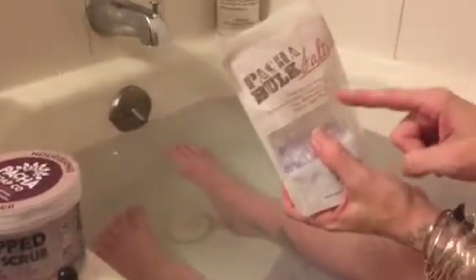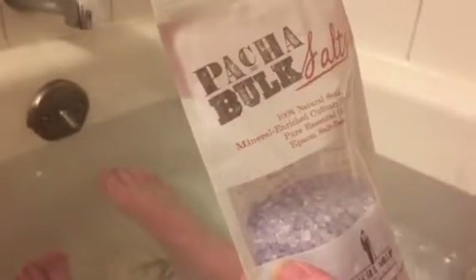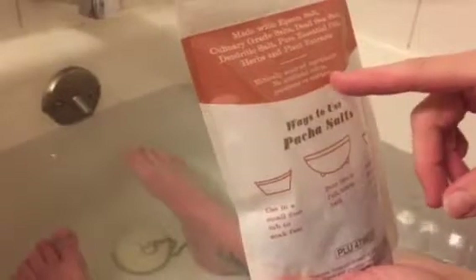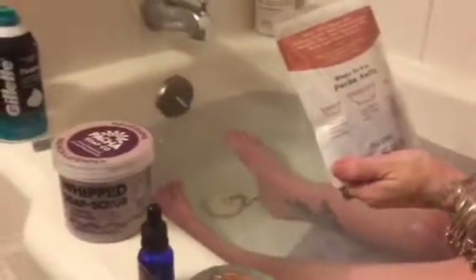It's 100% natural soak, mineral-rich, culinary grade salts with pure essential oils — Epsom salt based. What I do like is that it's an Epsom salt base, not all just Epsom salt. It's made with culinary grade salts, ethically sourced ingredients, no artificial colors, parabens, or sulfates. You can also add olive oil or grape seed oil for moisturizing your body as a scrub, and it works great.